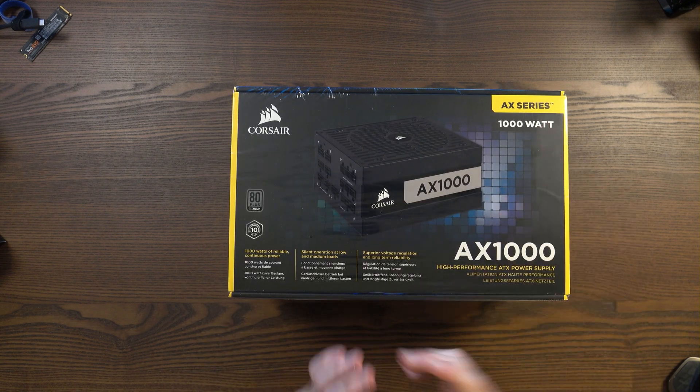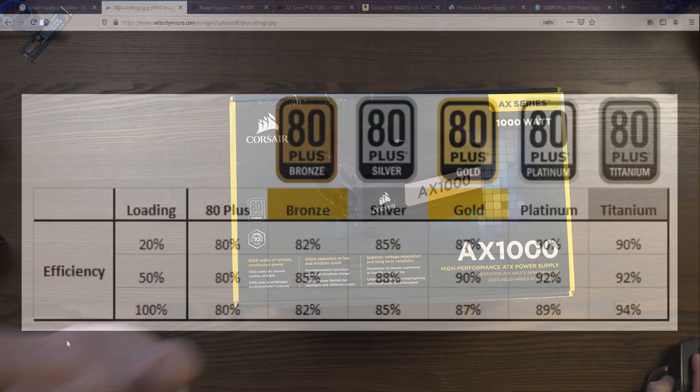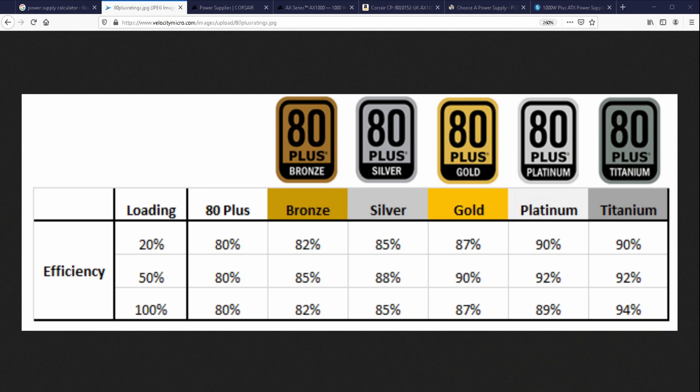The bigger argument online is not about wattage — it's about the rating system. Search for power supply ratings and you'll see some very heated discussions. The system goes from 80 Plus through bronze, silver, gold, platinum, and titanium. Titanium is the best and most expensive. The key factor is efficiency: at 20% load, a bronze supply is 82% efficient — 18% wasted — whereas titanium reaches 90%. At 100% load, bronze still loses 18%, while titanium loses only 6%.